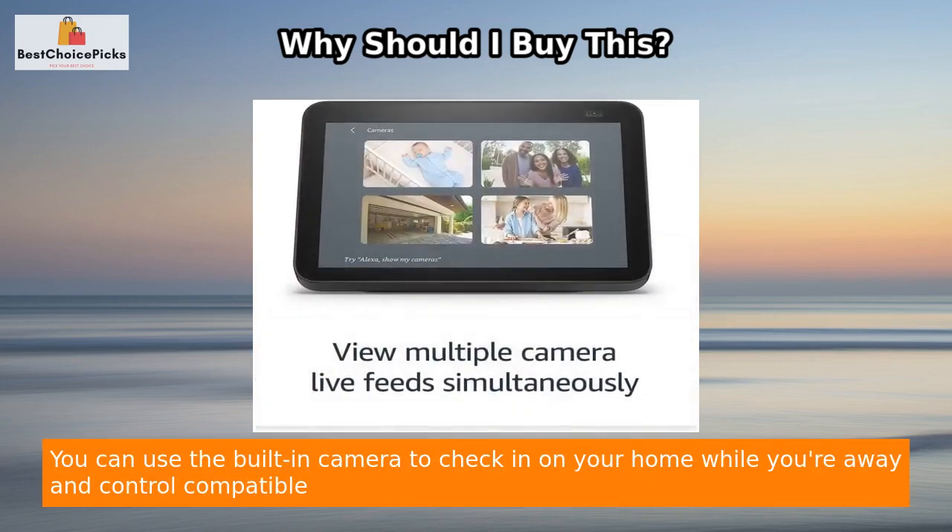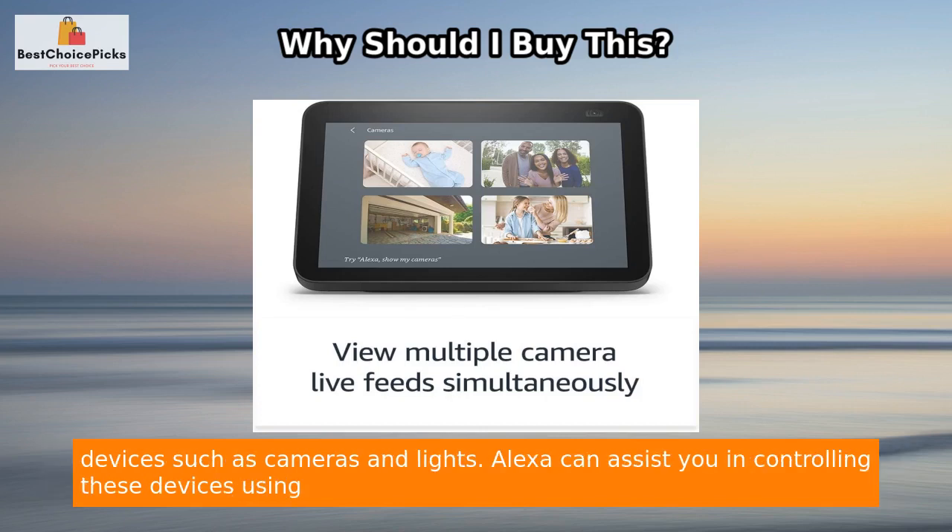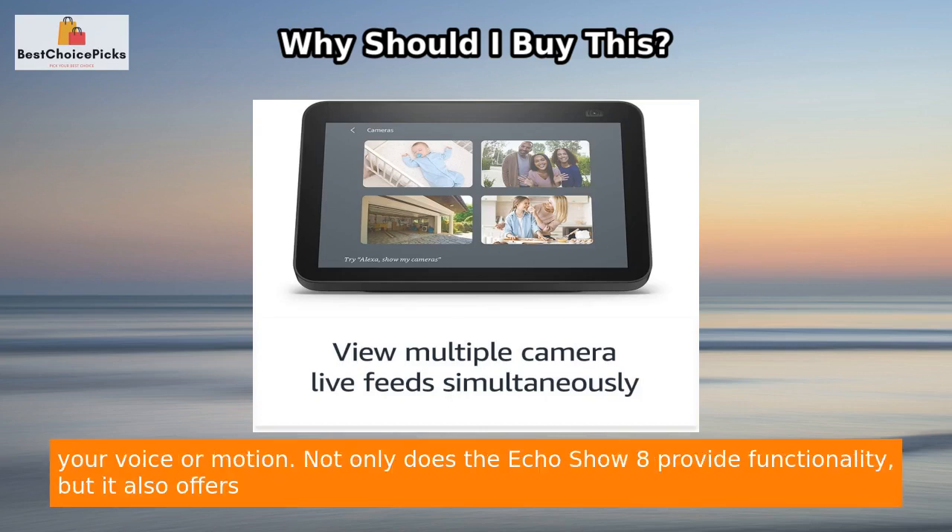With the interactive display, you can use the built-in camera to check in on your home while you're away and control compatible devices such as cameras and lights. Alexa can assist you in controlling these devices using your voice or motion.